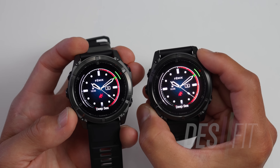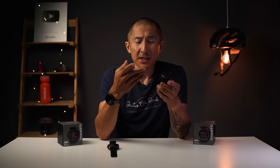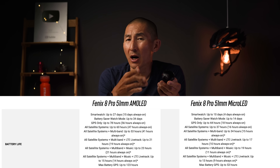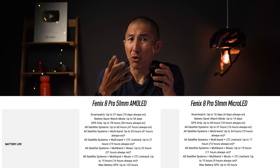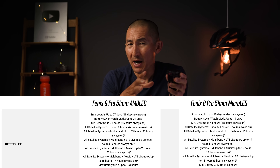One general benefit of micro LED displays is that they can be more efficient in some applications, but actually not in this case. With how Garmin is using it here, it actually requires more power than its AMOLED counterpart, which is a pretty big difference when it comes to battery life between these two.